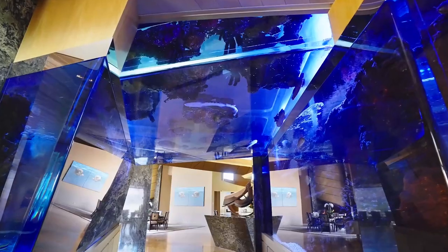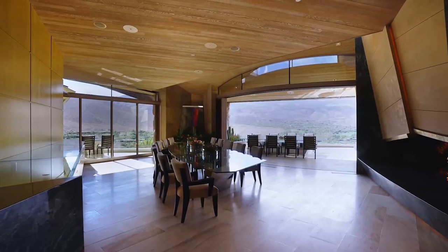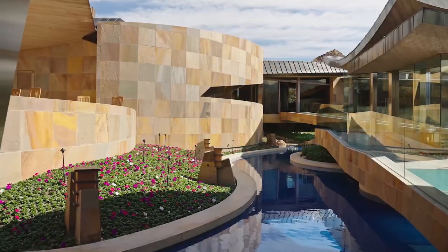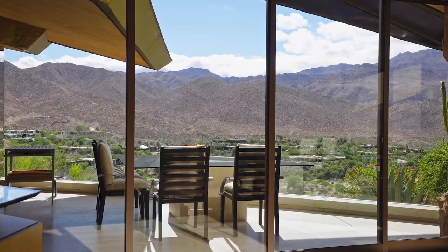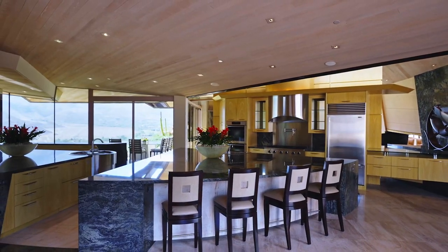Retractable walls of glass create the quintessential indoor-outdoor living. Mirroring the natural terrain, the home features overlapping plains and serpentine walls, forming asymmetrical pavilions.